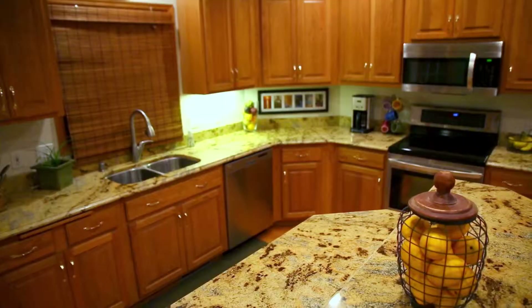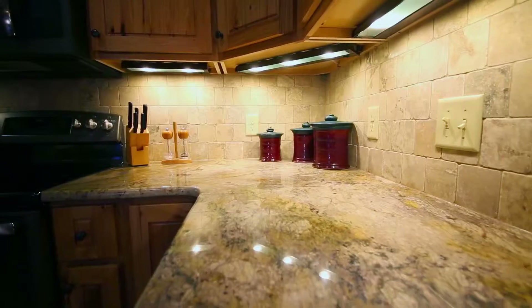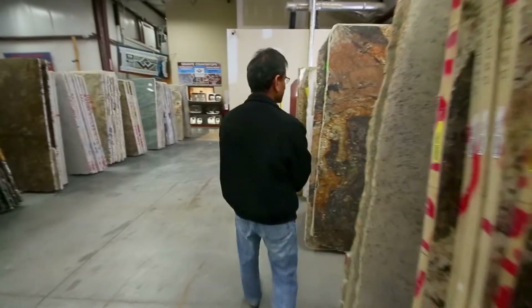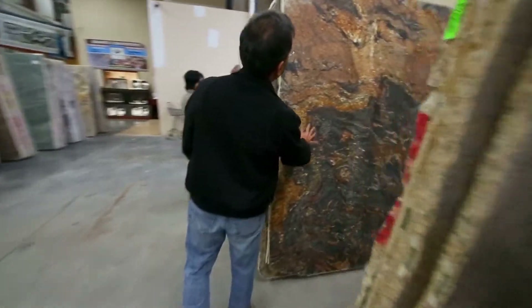Stone countertops have been used for many, many years. It's one of the hardest surfaces that you can get for a countertop. From a design perspective, granite has the most color and natural beauty that you really cannot find in anything else — not in engineered material, not anywhere else.